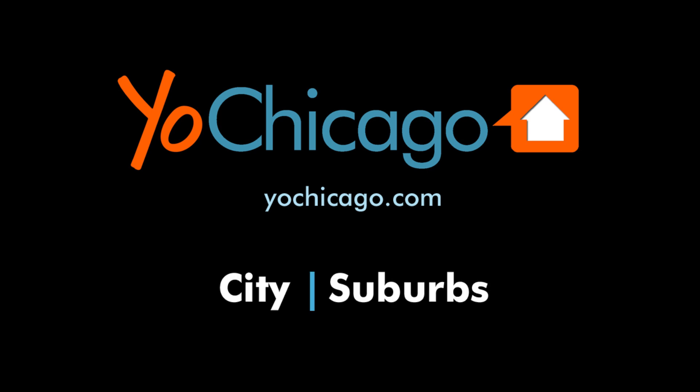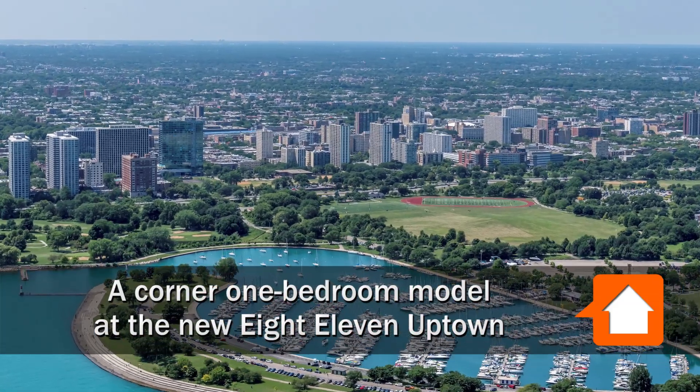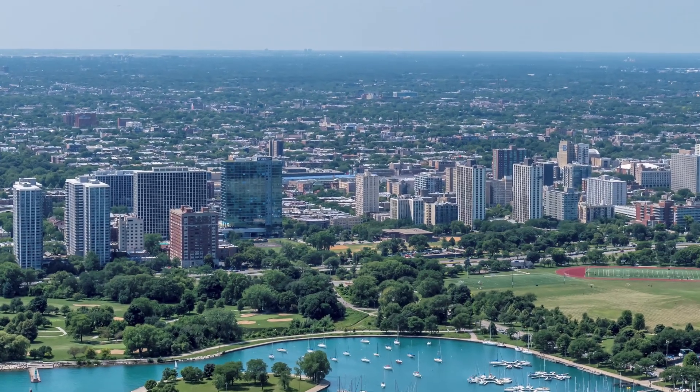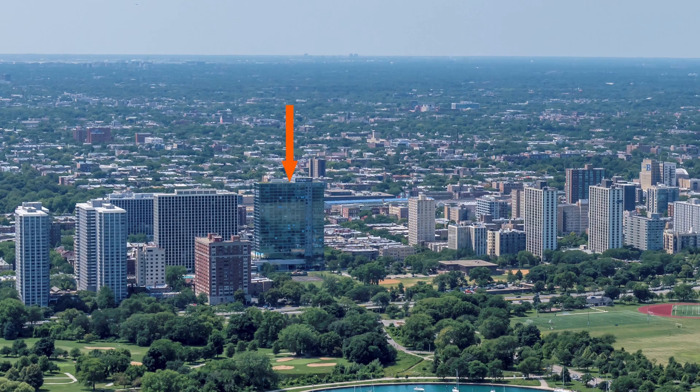This is Joe from YoChicago.com. I'm headed to the Clarendon Park neighborhood in Uptown, to a location fronting the park that's steps from an almost endless array of recreational opportunities, for a walk through one of the apartments at the new 811 Uptown.